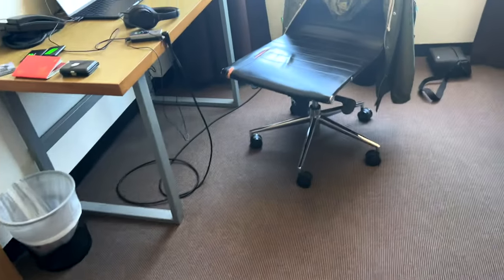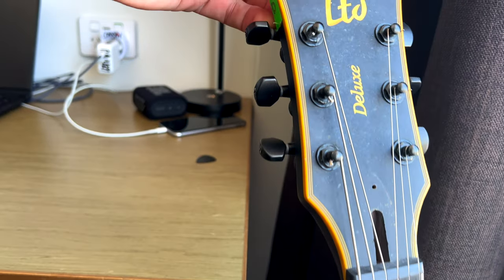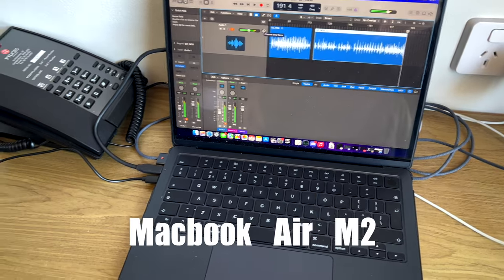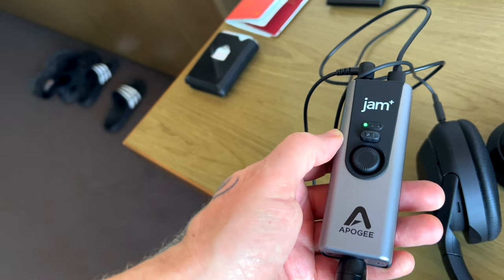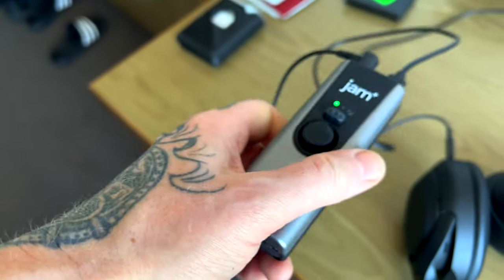My other guitar is over here — it's my old good old EZ-1000. It's kind of beat up, but still one of the best guitars I have. I love it. This is my recording setup on tour. I'm using the Jam Plus Apple interface — small, efficient, very good.